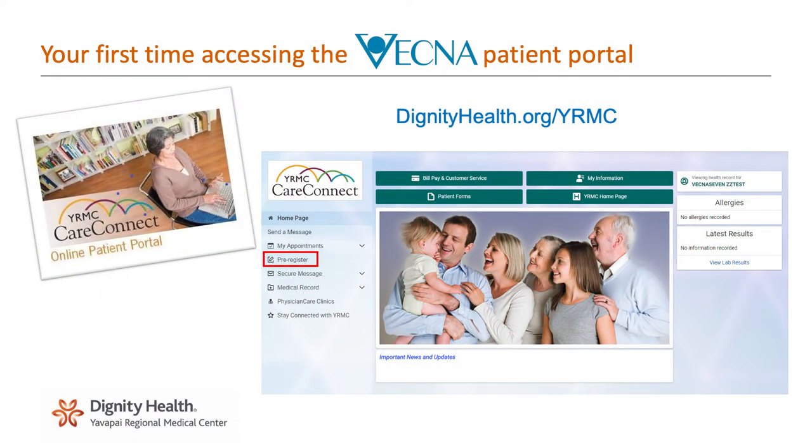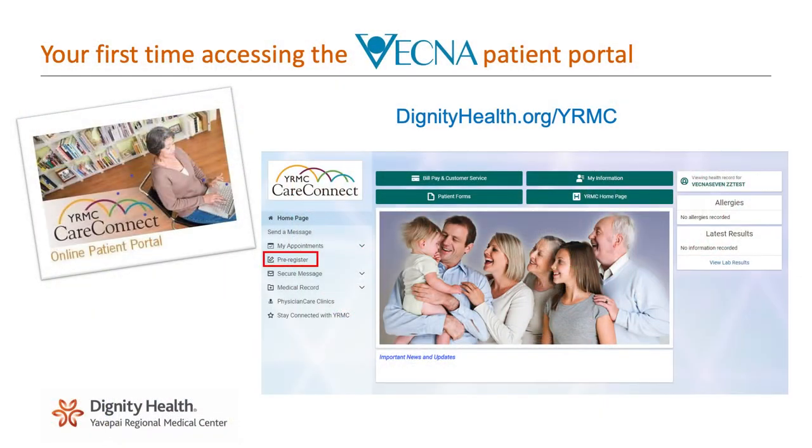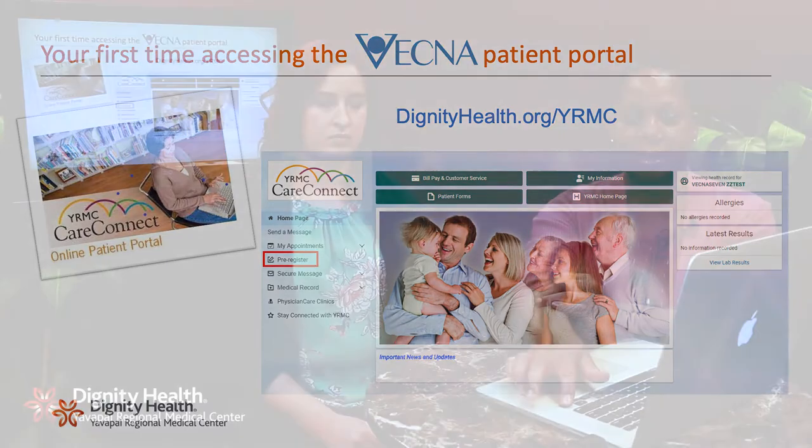We're here today to introduce our new online registration process. Our online registration process allows you to register completely online for your upcoming visit, either at one of our main campuses in Prescott and Prescott Valley or any of our clinics throughout the community. Once you're scheduled for a visit, you will receive an email that allows you to click on the link and completely register online, or go through our patient portal and register through our pre-registration link. Either way, it will take you to our registration portal that will allow you to complete the registration 30 days before you come to your visit.